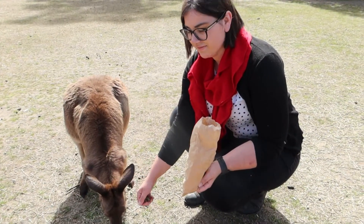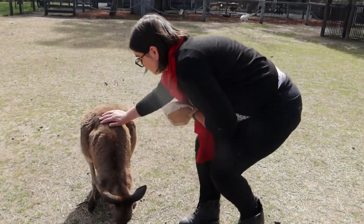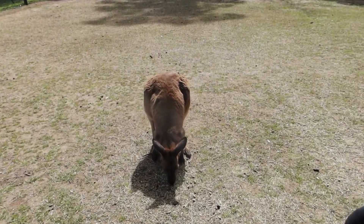All marsupials have a pouch and their young grow up in it — your kangaroos, wallabies, koalas, wombats — typical Australian animals.